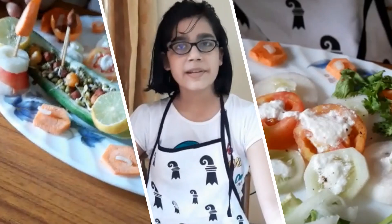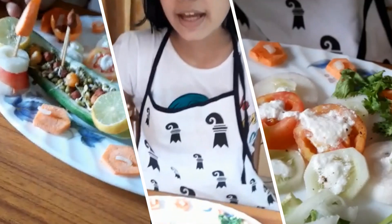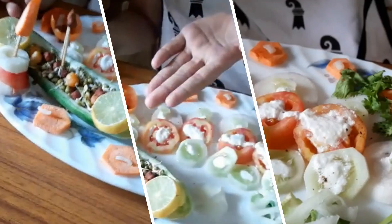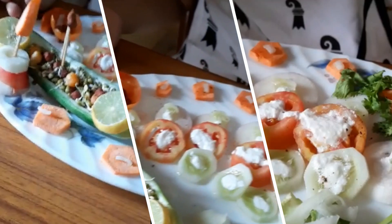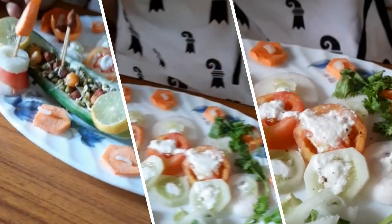Good morning ma'am. My name is Aina Misha and today I have made a sprout salad and I have named it the Green Magic. As you can see, I have used sprouts, curd, cucumber, tomato, onion, carrots, and lemon juice.